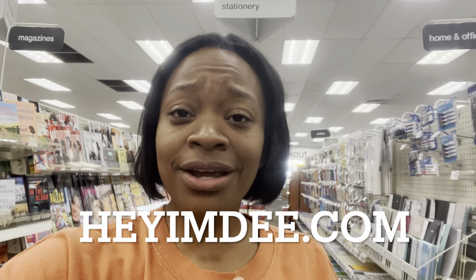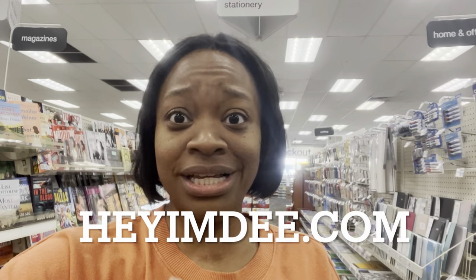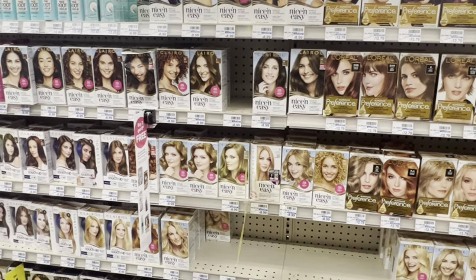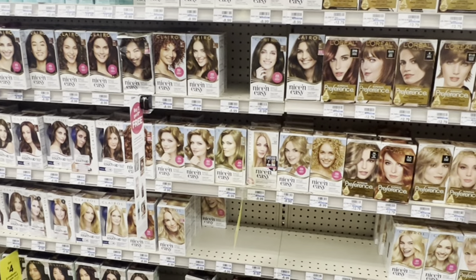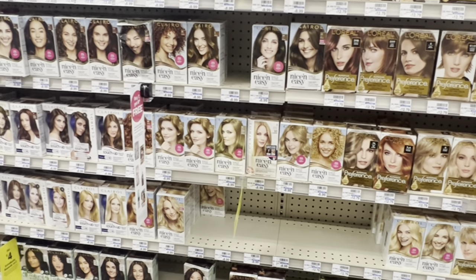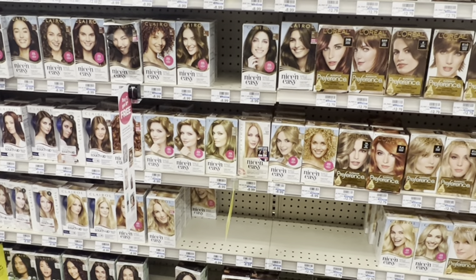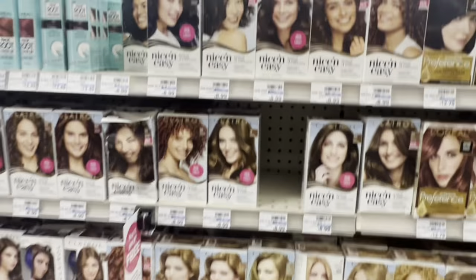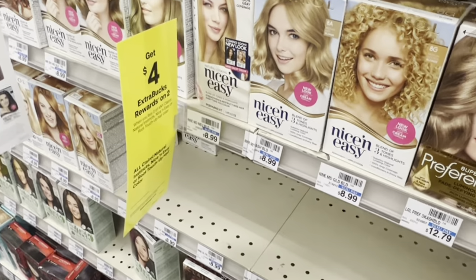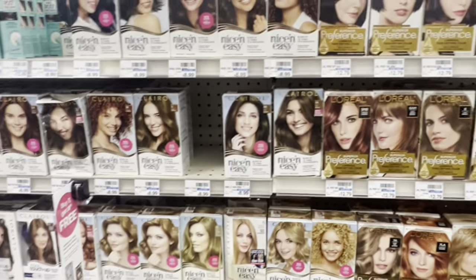Let's get into the video because we have some amazing deals — gift card deals, household essential deals. Let's maximize our savings. Comment below what you struggle with when it comes to saving money from couponing, because I want to create a training to help you on your journey. Does that look like setting a budget, using rebate apps, or saving money on groceries? Let me know what would help you on your coupon journey.